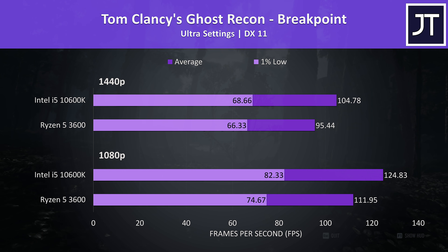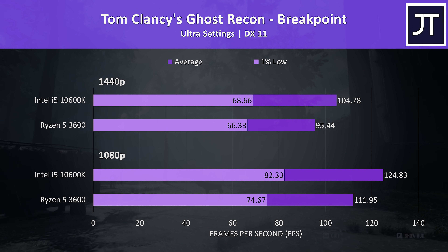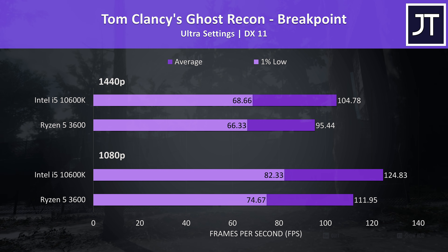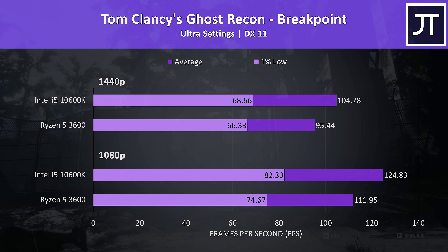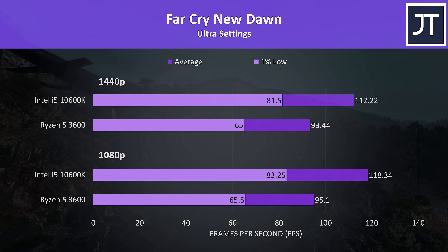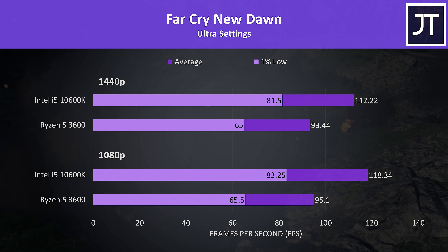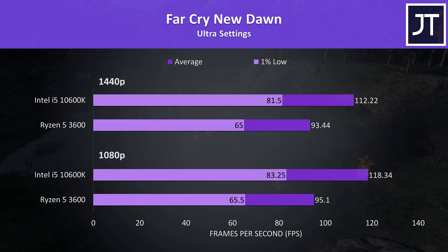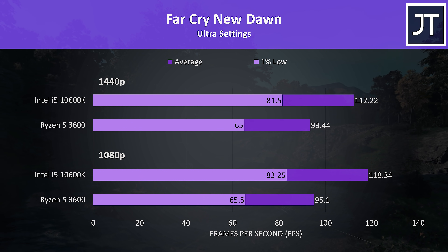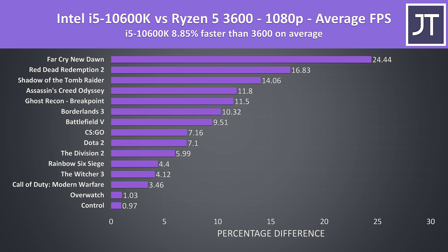Ghost Recon Breakpoint was tested with the game's built-in benchmark, and the i5 was 12% faster in average frame rate at 1080p and 10% ahead at 1440p. Far Cry New Dawn was also tested with the game's built-in benchmark, and this saw the biggest improvement with the i5 out of all 15 titles tested — at 1080p it was reaching 24% higher average FPS, and still 20% higher even at 1440p.